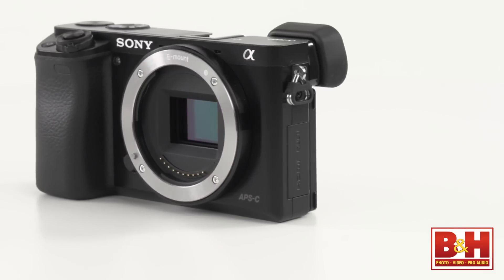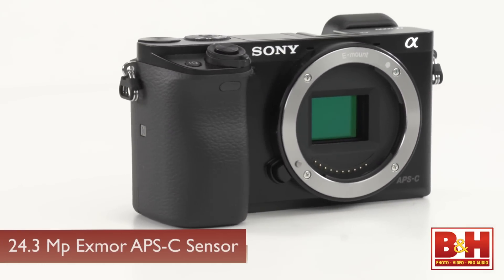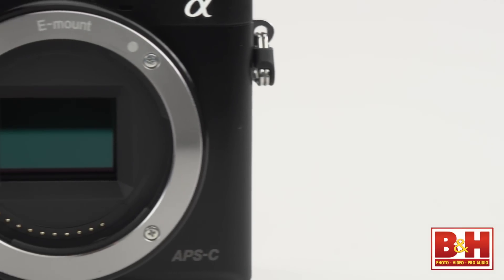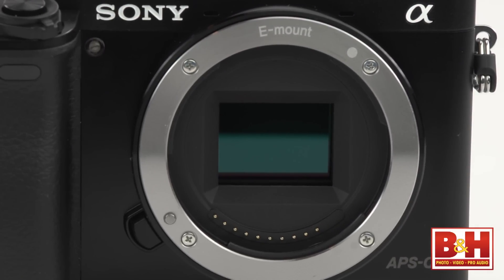Sony's new Alpha A6000 is an impressive 24.3 megapixel Exmor APS-C CMOS sensor-equipped camera, and it has Sony's newest Bionz X processor.